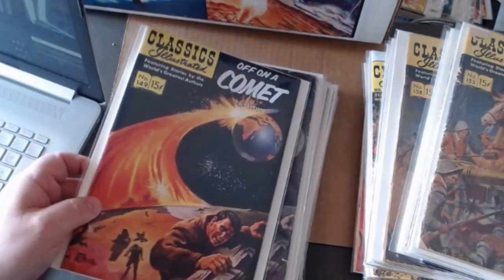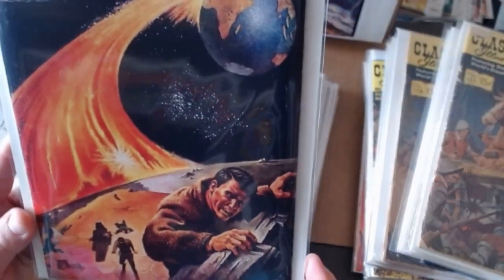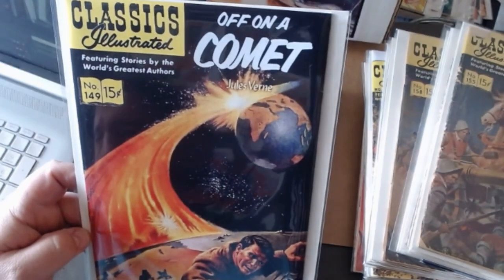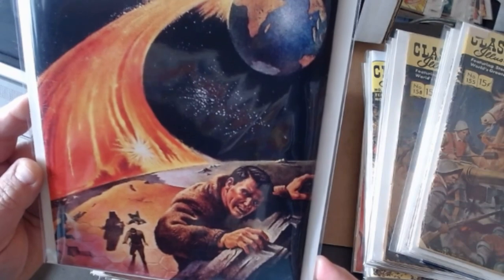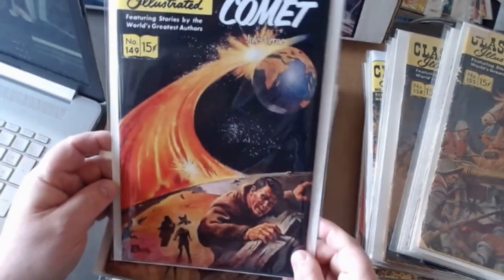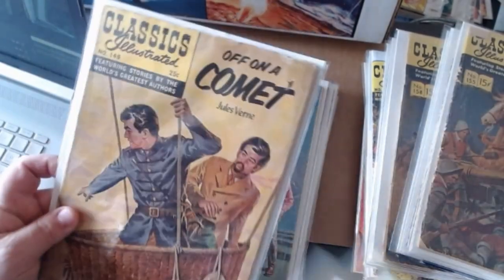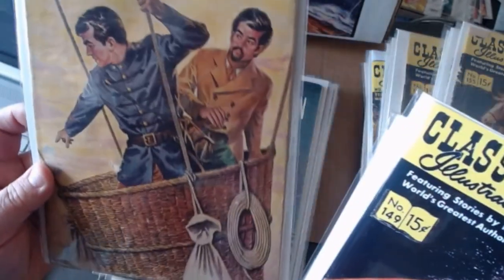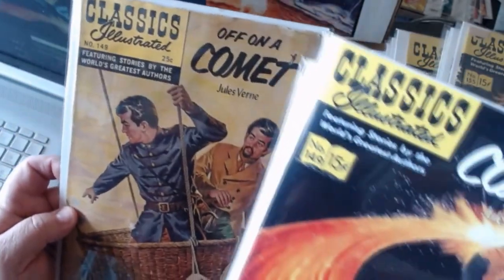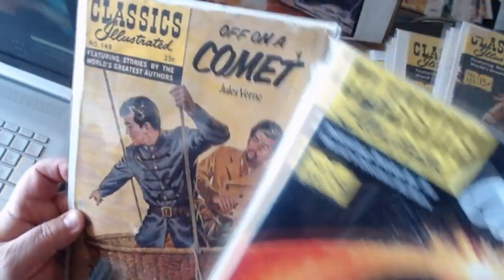Here's absolute beauty — Off on a Comet. They would advertise this one on the back of many Classics Illustrated. You get slammed right off planet Earth and land on a comet, and you figure out how to get back. Just beautiful. They redid Off on a Comet — went from this to a couple of guys in a basket. Good artwork, but how can you bypass this first edition?